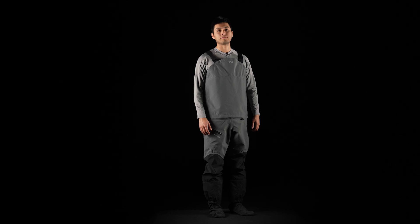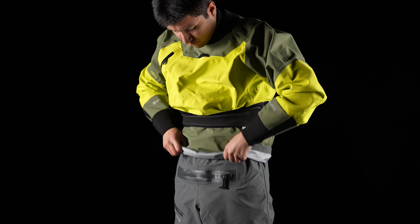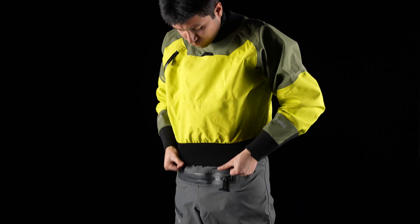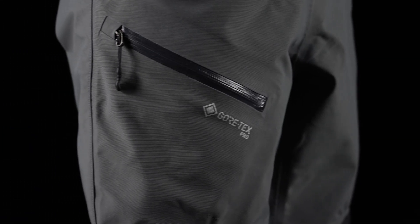The Recoil dry bib redefines versatility in our drywear line. Pair them with a waterproof shell and thermal layers for rainy weather, or use the integrated overskirt to match them with a dry top for complete immersion protection. Adjustable wishbone suspenders customize the fit. Features a front relief zipper and one splash-proof thigh pocket.